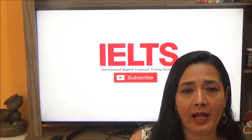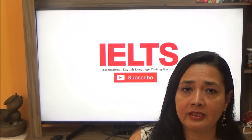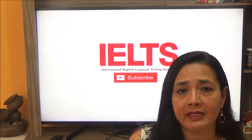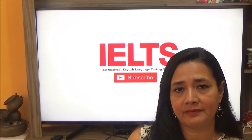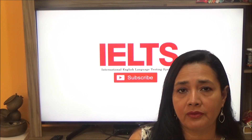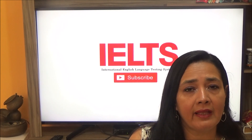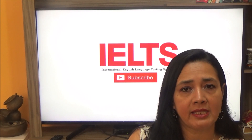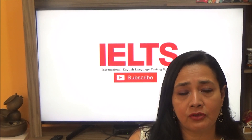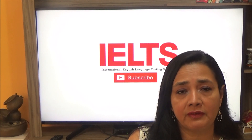Also, you have the IELTS General Training. IELTS General Training measures English language proficiency in a practical, everyday context. The tasks and tests reflect both workplace and social situations. In the listening part, that will take thirty minutes plus ten minutes extra to transfer your answers to your answer sheet, there will be four recorded monologues and conversations.